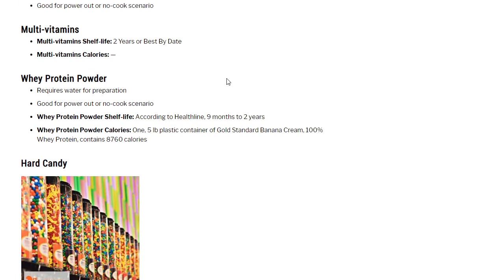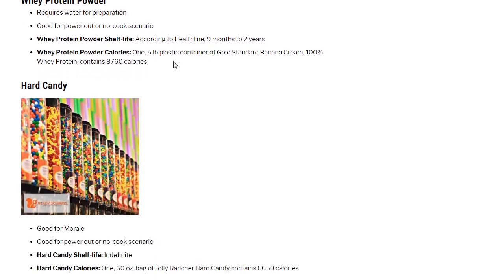Multivitamins: never a bad idea to have on hand, shelf life 2 years or best-by date. Whey protein requires water for preparation — it's a powdered drink. Shelf life 9 months to 2 years. A 5-pound container of Gold Standard 100% Whey Protein banana cream flavor contains 8,760 calories.